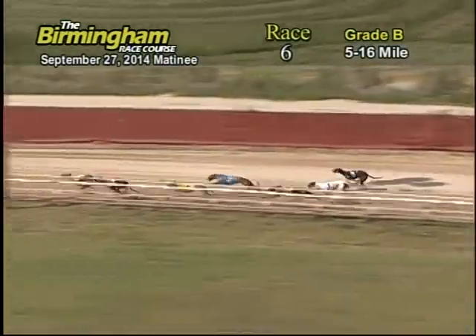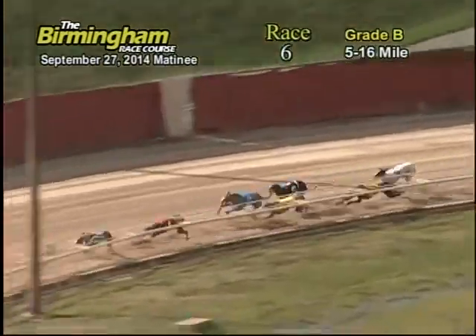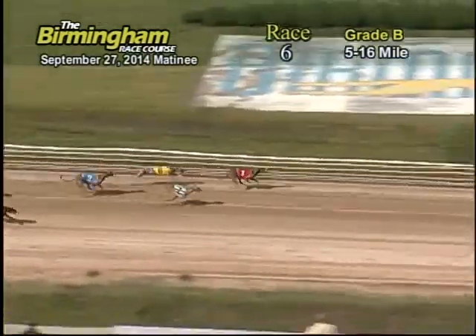Down the back stretch they go — Jake's Crazy Jane stretching out over the pack, with the hard-charging 1, F.M. Bella Blue taking up on the backside. Racing through the home stretch, two contenders vying for the lead, with F.M. Bella Blue emerging on top.